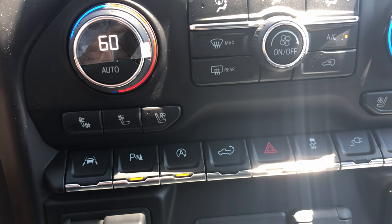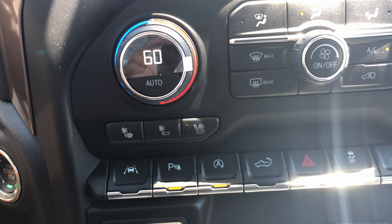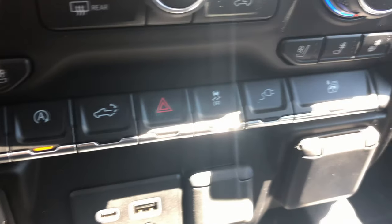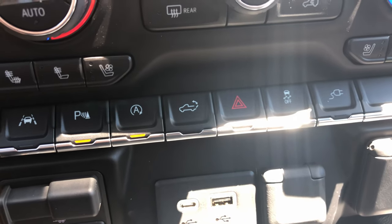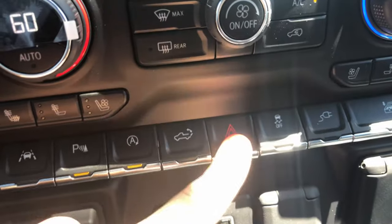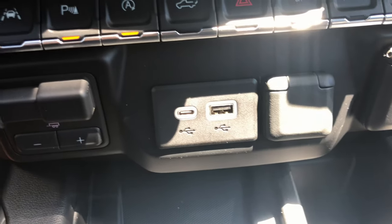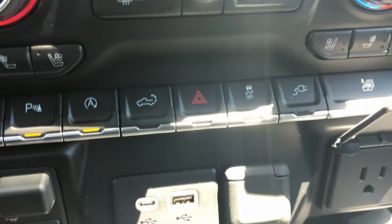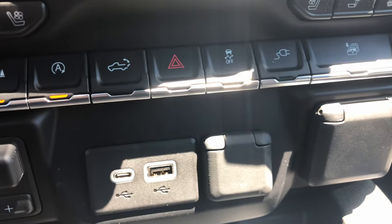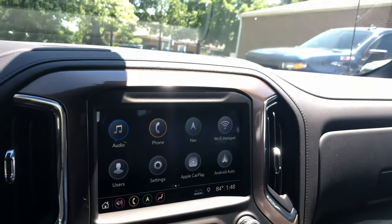Moving down, you have physical climate control buttons that light up with numbers changing on screens in the center of the dials — a lot of Chevys do this and it's an awesome feature. Down here you have physical buttons for heated and cooled seats, so as soon as you get in you can just press it and it's right on. You also have all your different switch gear, which feels very good to press — similar to what RAM does. You have power outlets, USB-C, USB-A, regular chargers, and wireless charging down here. This truck really does have it all. You also have your trailer controls right next to that.